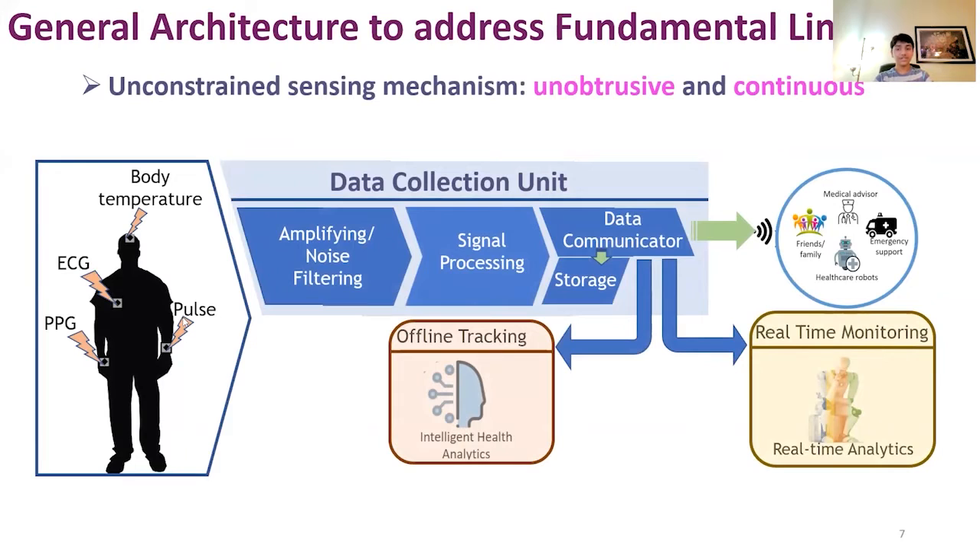The general architecture of our system has a few units. At the first stage, we collect the patient's vital signals. The data collection unit is comprised of three modules: first, noise filtering in which the signal is cleaned, followed by other signal processing steps like segmentation, feature extraction, etc. Only then is the resulting signal ready for further analytical tasks.